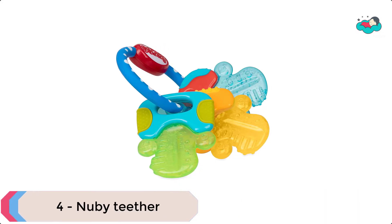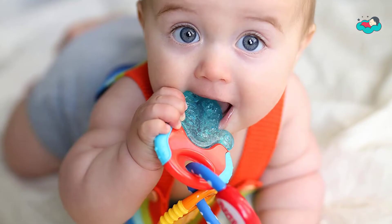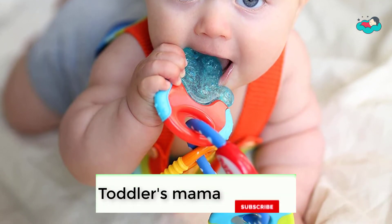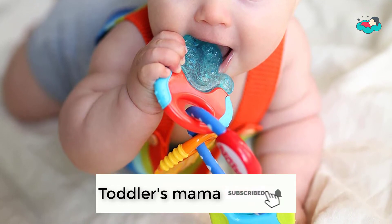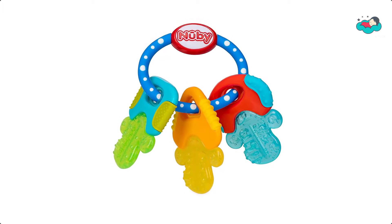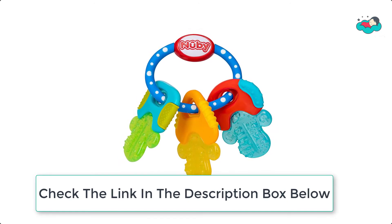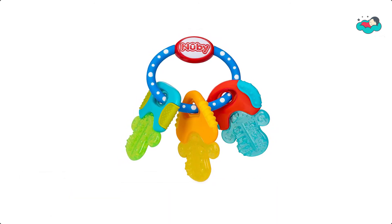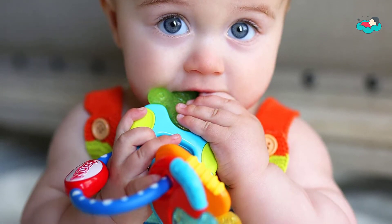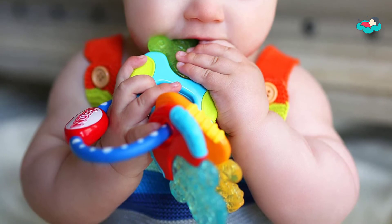At number 4, we have Newbie Teether. This multi-surface teething makes this teether perfect for assisting in the eruption of front, middle, and back teeth. The bright colorful shapes stimulate your baby visually and also help with eye-hand coordination. It is for age 3 months and up. It features non-toxic purized gel that stays cool for a long time, and when placed in the refrigerator, Newbie's purize technology provides gentle cooling on baby's gums.